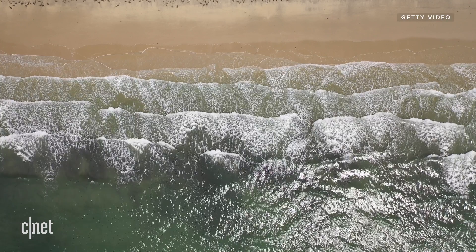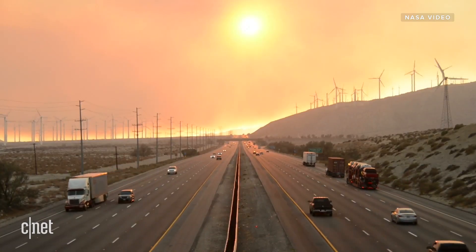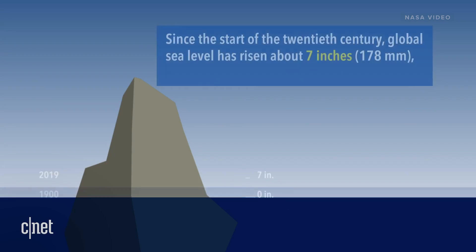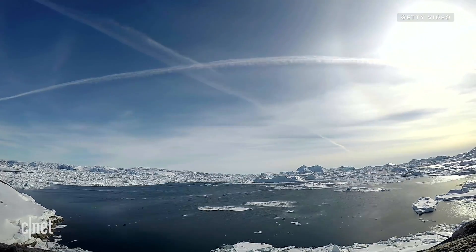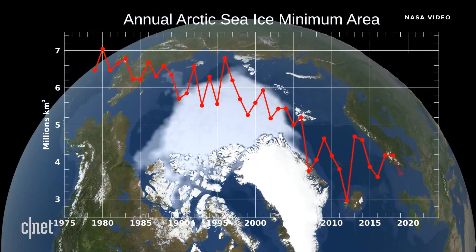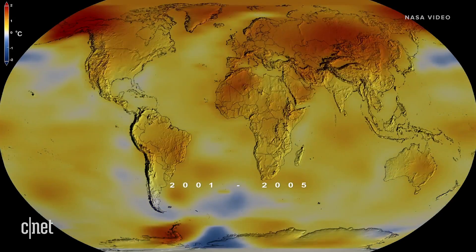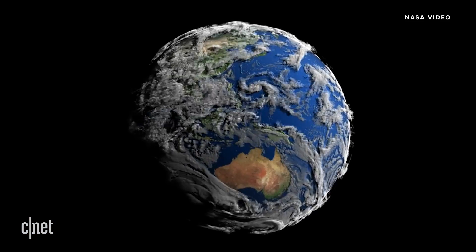Climate change is reshaping planet Earth, causing sea levels to rise, melting Arctic ice, and raising the global temperature. According to NASA, the global average sea level has risen 7 inches in the past 100 years. Arctic summer sea ice has shrunk to its lowest levels on record, and the average global temperature has gone up 2.1 degrees Fahrenheit since the year 2000, posing an existential threat to life as we know it.